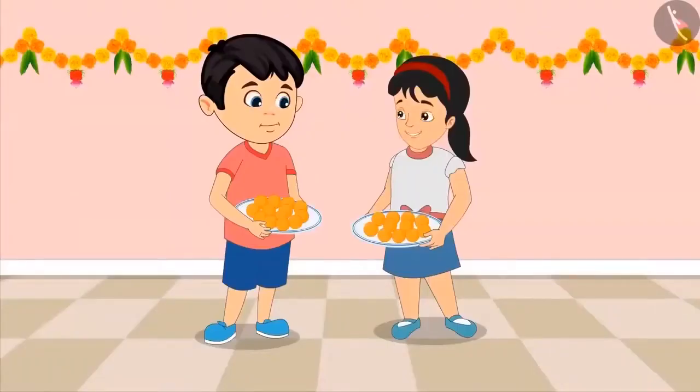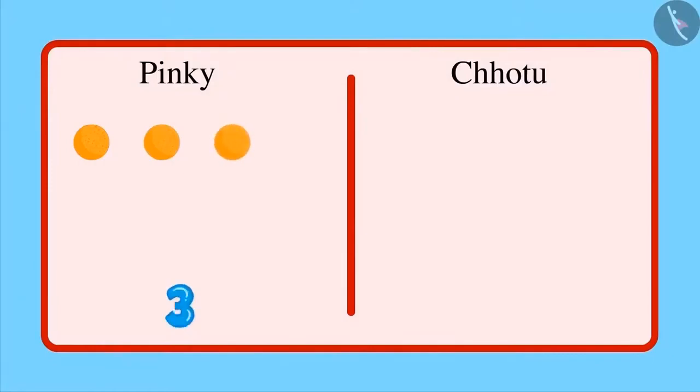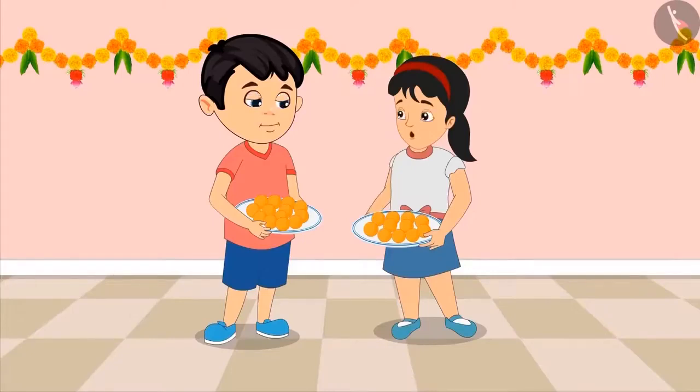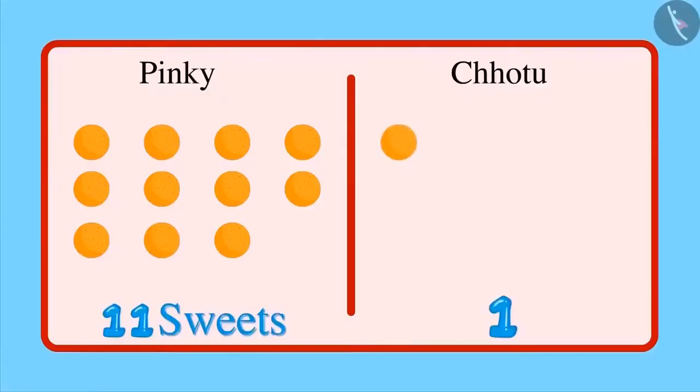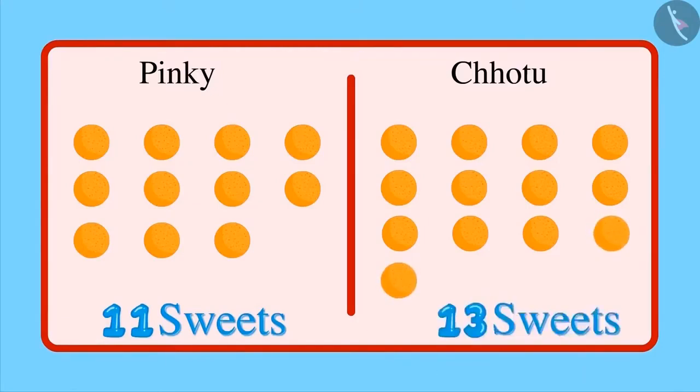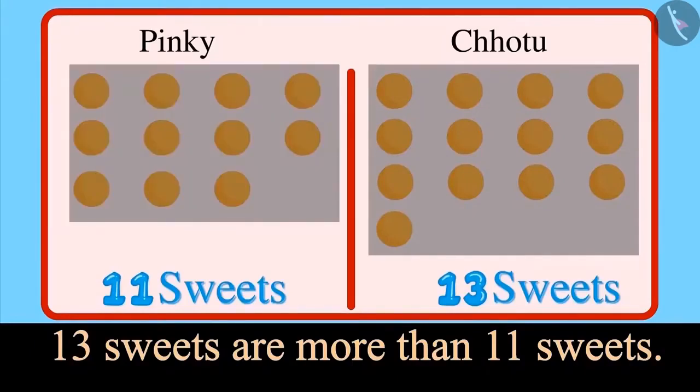Chotu, let us see whose plate has more sweets. Okay, Pinky. First, let us count the number of sweets in your plate: 1, 2, 3, 4, 5, 6, 7, 8, 9, 10 and 11. There are 11 sweets in your plate. Now, Chotu, you count the number of sweets in your plate: 1, 2, 3, 4, 5, 6, 7, 8, 9, 10 and 11 — that's equal to the number of sweets in your plate. But there are more — 12 and 13 sweets.